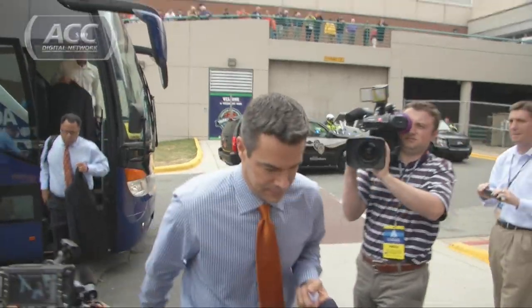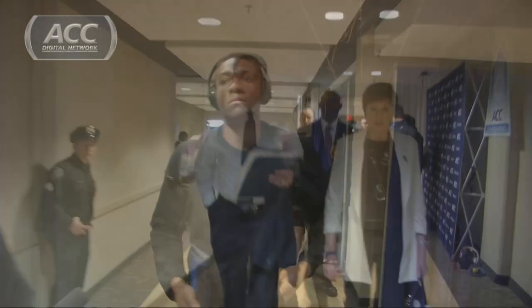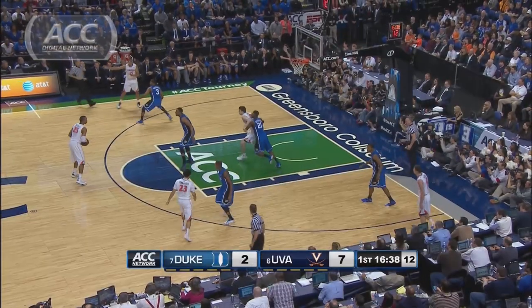Duke and Virginia are playing for ACC Championship hardware in Greensboro. Tony Bennett and the Cavs are looking for their second ever title, while Coach K and Duke are looking to lock in their 20th.